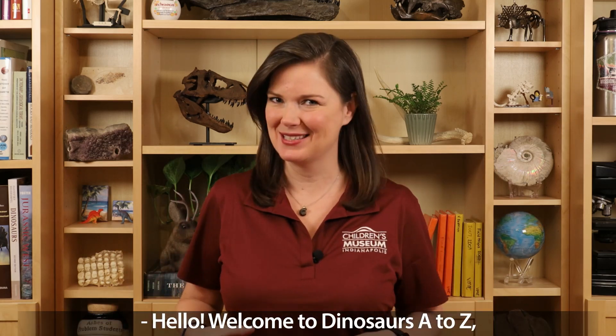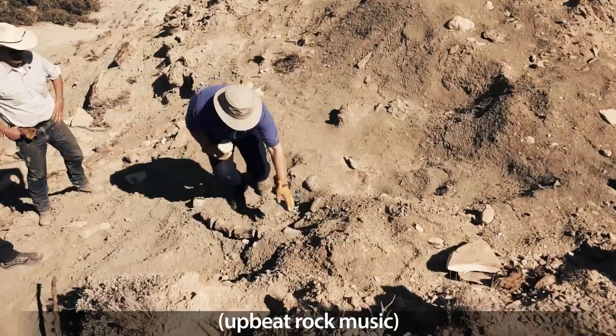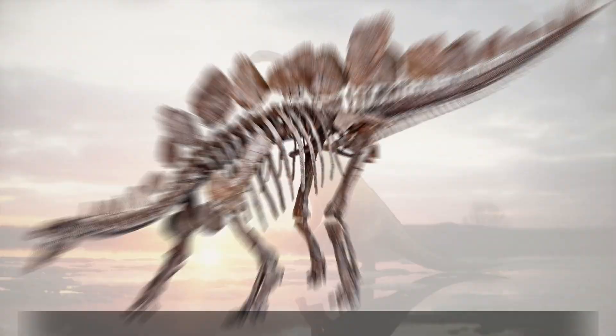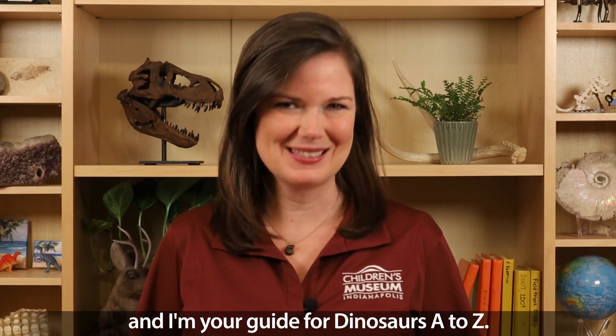Hello, and welcome to Dinosaurs A to Z, where we stomp through the alphabet and explore the extraordinary world of dinosaurs. I'm Dr. Victoria Edgerton, Eli Lilly and Company Extraordinary Scientist in Residence at the Children's Museum of Indianapolis, and I'm your guide for Dinosaurs A to Z.